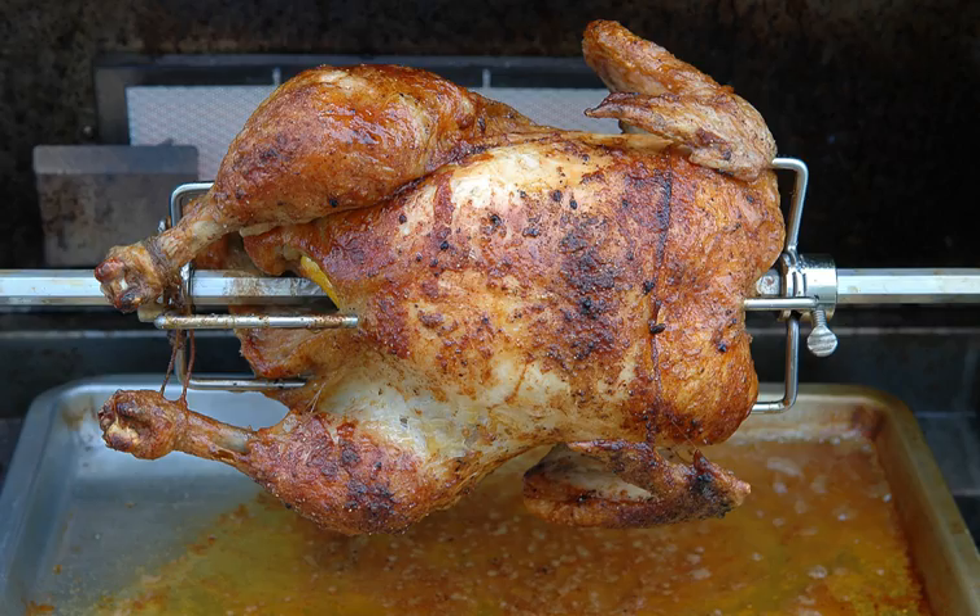In medieval cuisine and early modern kitchens, the spit was the preferred way of cooking meat in a large household. A servant, preferably a boy, sat near the spit turning the metal rod slowly and cooking the food. He was known as the 'Spit Boy' or 'Spit Jack'. Mechanical turnspits called 'Roasting Jacks' were later invented.